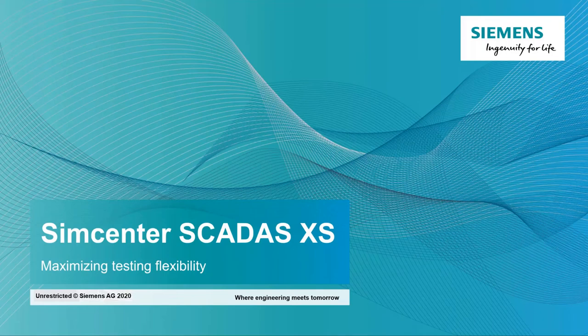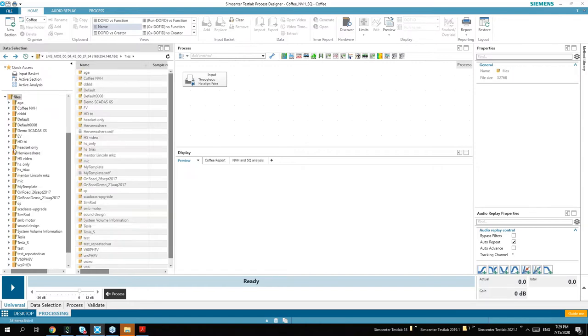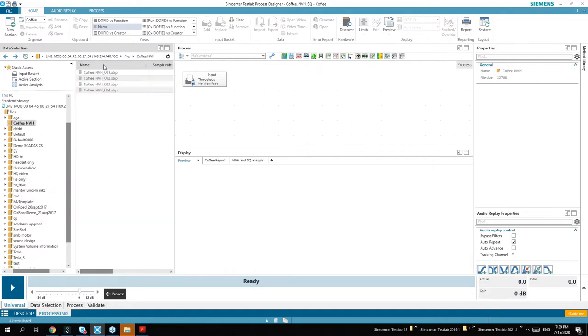I'm now switching to my TestLab application. I have the SCADAS XS on my desk connected via a USB cable to my PC, and I can already see it on the left side of the screen. I can browse all the measurements stored on the SD card inside the SCADAS XS. I have four measurements in total prepared, and I know that the one measured with video is the one we want to look at. Let's import this.